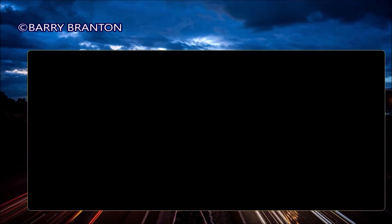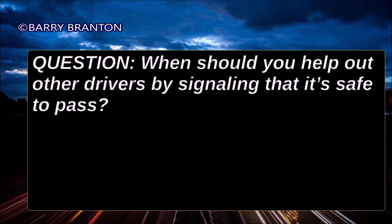When should you help out other drivers by signaling that it's safe to pass? Never. That's not your job. Never signal another driver to let them know that it's safe to pass.